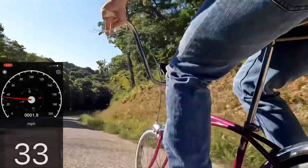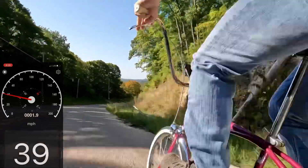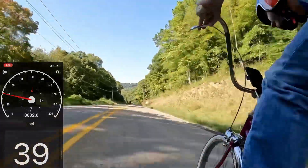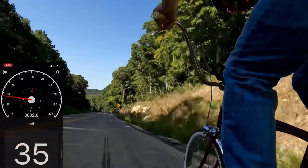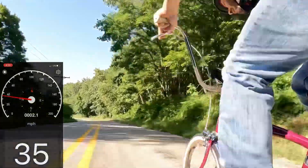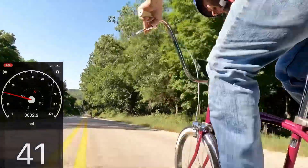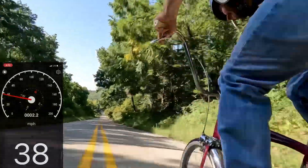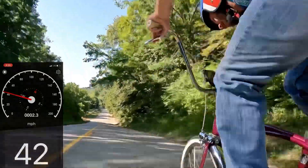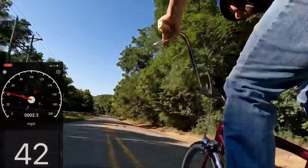Thirty-three. Thirty-four. Thirty-nine. Thirty-nine, thirty-eight. Forty. Forty-one. Forty again. Forty-one. Forty-two. Holy cow. Forty-one. Forty-three. I got 43 miles an hour!